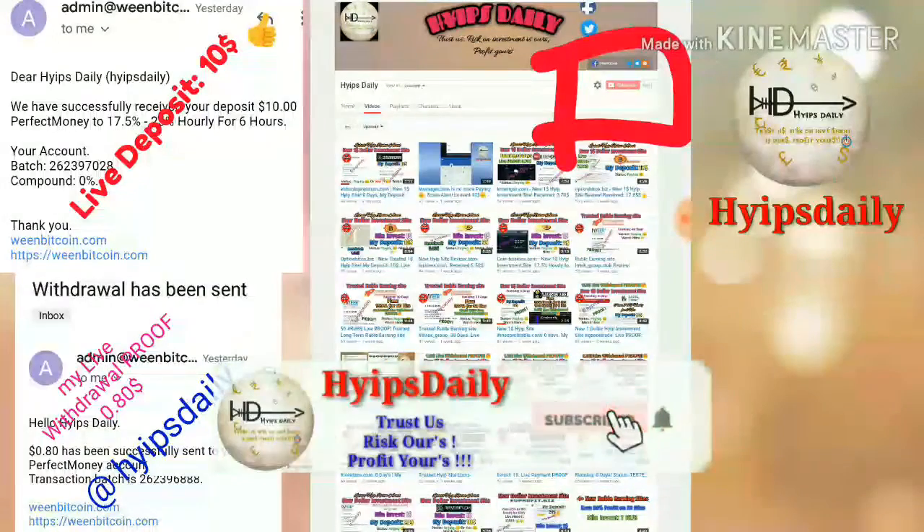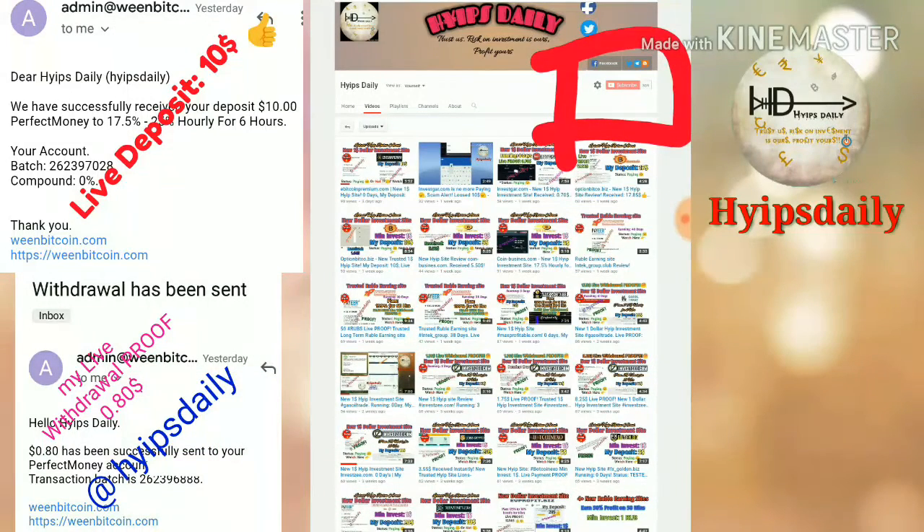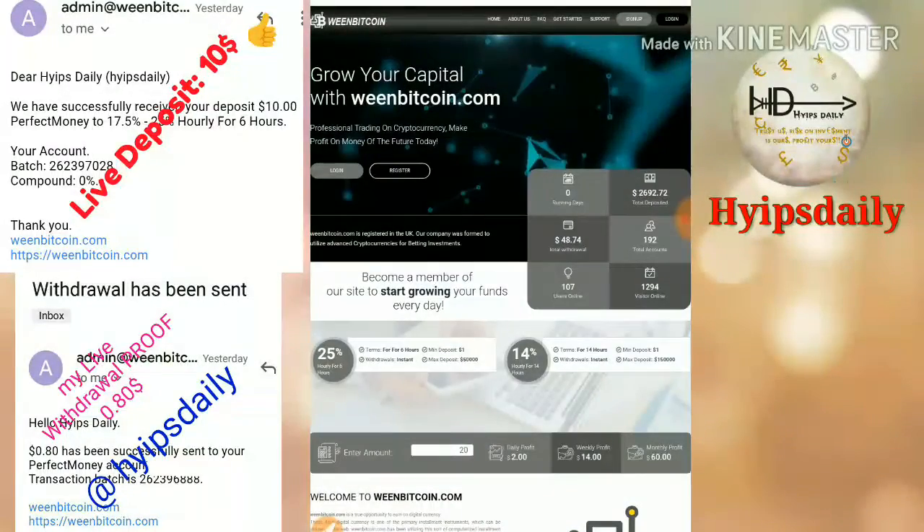Before we discuss the site, please make sure you are subscribed to our channel. If you haven't subscribed, hit the red subscribe button and hit the bell symbol to get notifications. To get started with the site, just click on the link given in our description and it will redirect you to the site.